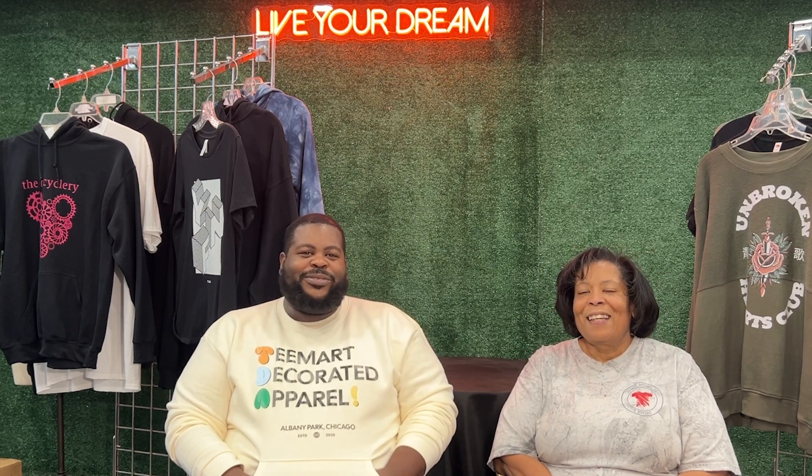Hi guys, it's Renee and Michael here. Hey guys, what's happening? So today we are going to cover an exciting topic that I actually don't see a lot about on YouTube, and that is on-site printing at events.